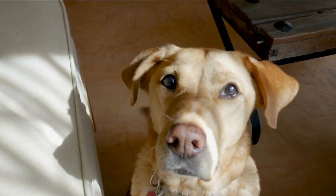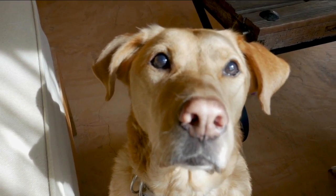So from the Niagara Frontier Veterinary Society, I hope everyone has a great day. Thanks. As Dr. Ganiver said, if you have any questions, contact your vet. And if you're looking for a vet for your pet, you can check out the information on the screen for Niagara Frontier Veterinary Society — Dr. Lucas Ganiver right there on the screen for you.